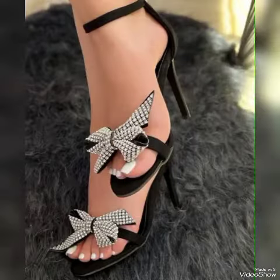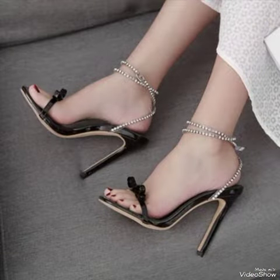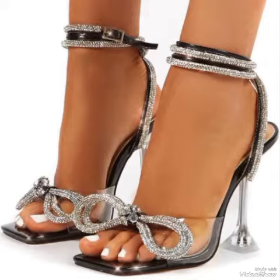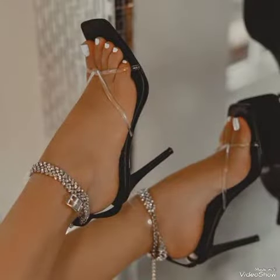Dear viewers, I suggest you to watch this video till the end for more designs and more ideas. Friends, update your wardrobe with these glamorous beautiful high heel sandals. When you wear these stylish sandals you can look more beautiful and more confident.